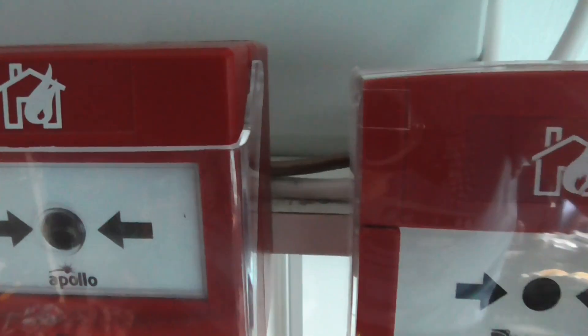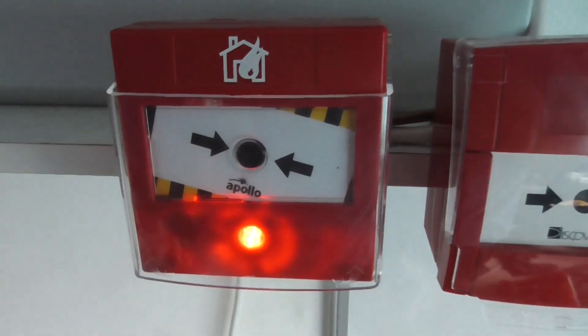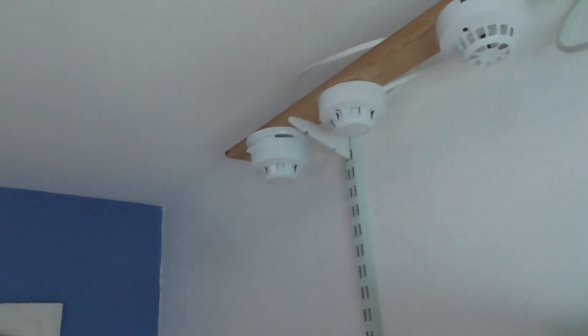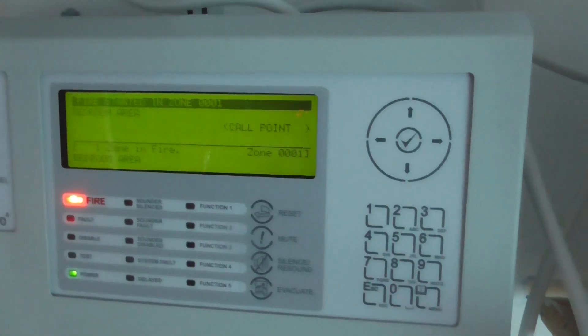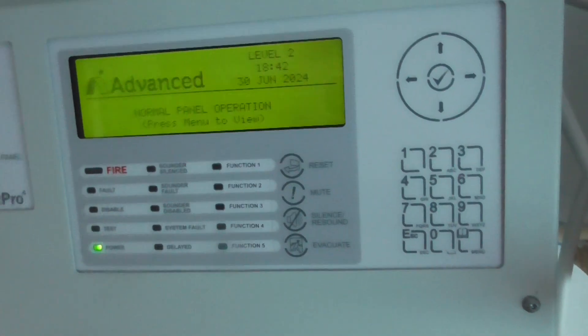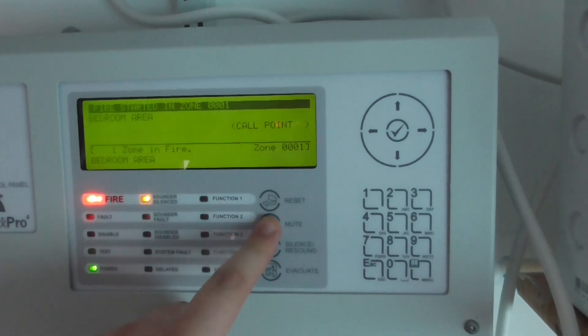Let's go ahead and test the intelligent call point. I don't know why I pressed reset — I meant to press silence sounders because it hasn't been reset yet, so it's going to go back off again. I'll just hit silence on that again. There we go. Let's reset the call point.